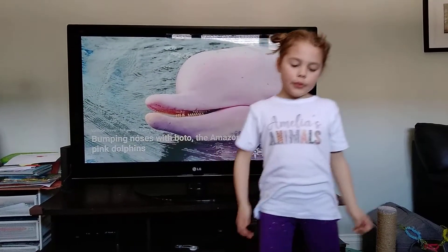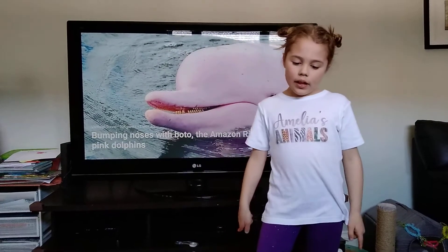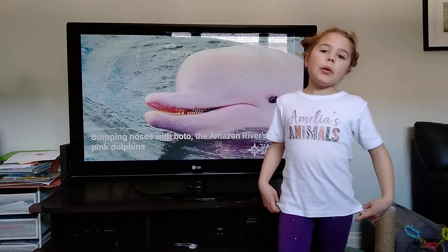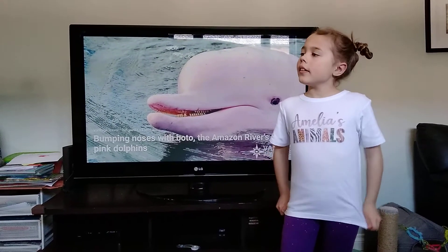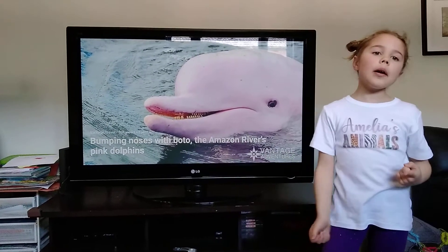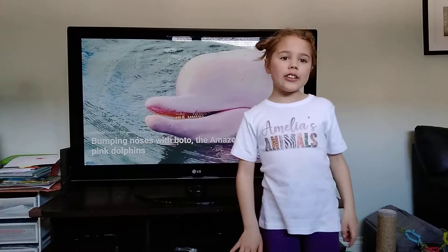They can live up to 30 years. They have a hump instead of a dorsal fin. Their main predator is humans, but once in a while they'll get snapped up by a jaguar or an anaconda, which is a type of snake.